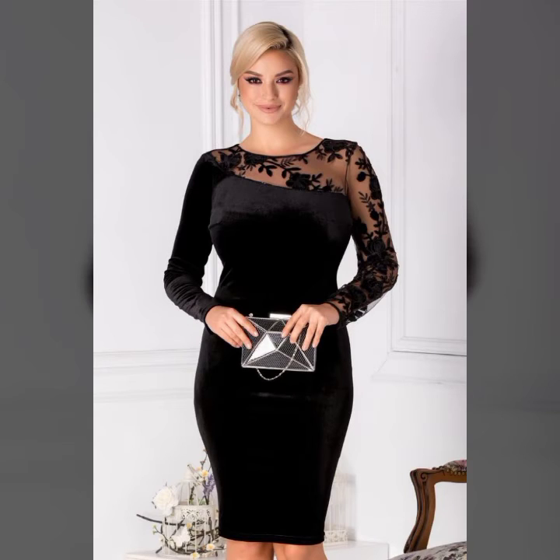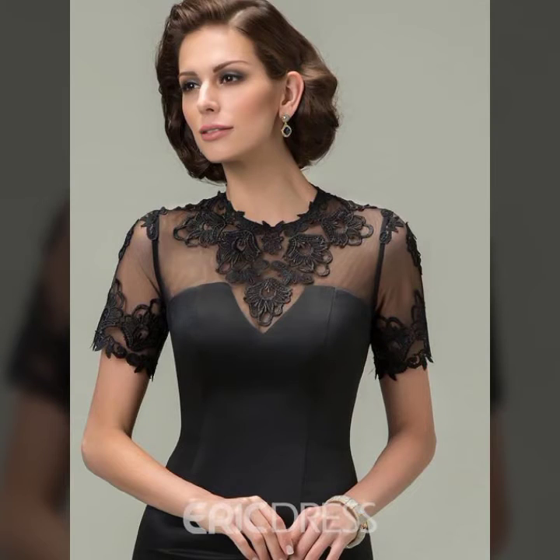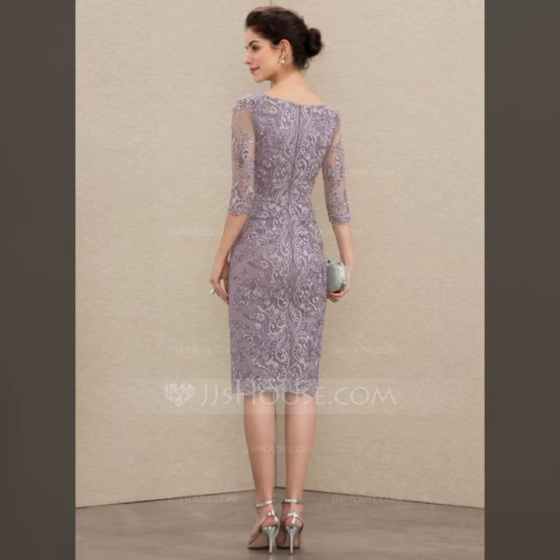Due to it you can easily select your shopping items and buy them. If you want to buy online then please visit some websites like Amazon.com or AliExpress. Due to it you can buy all things.